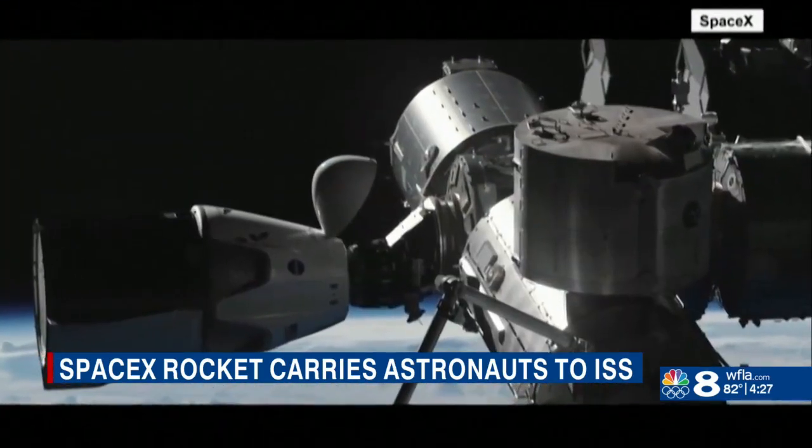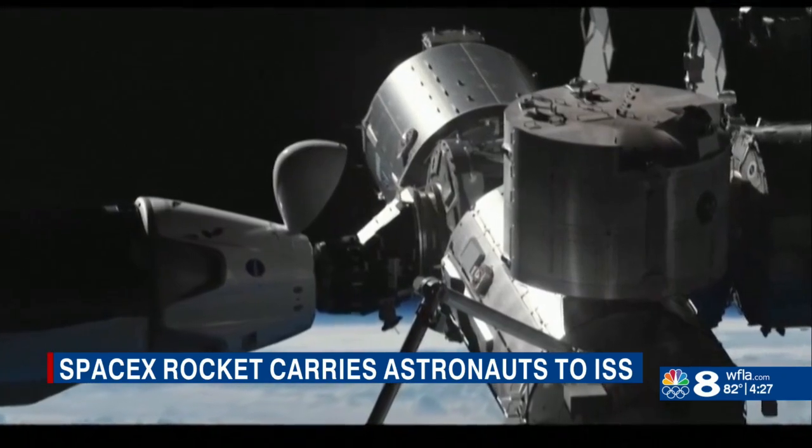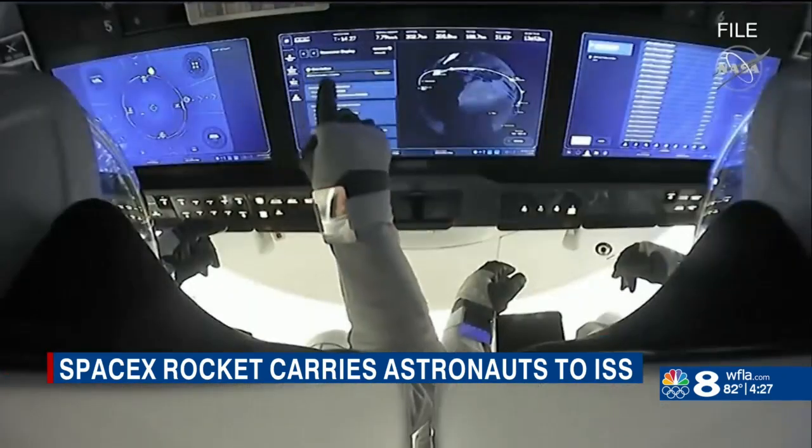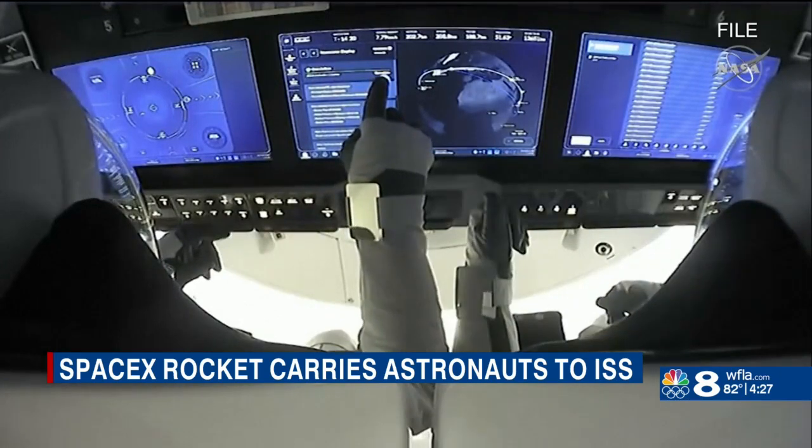For several days, there will be 11 total astronauts on board the ISS. However, the team from Crew 1 is scheduled to return back to Earth Wednesday. NASA's commercial crew program is now well underway. The plan moving forward is to have regular six-month rotations of a new crew.